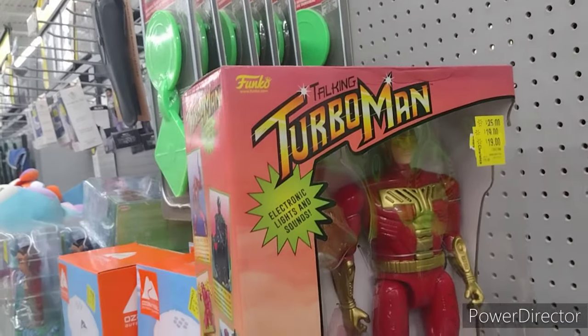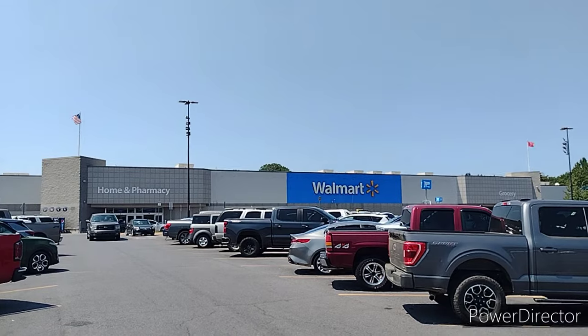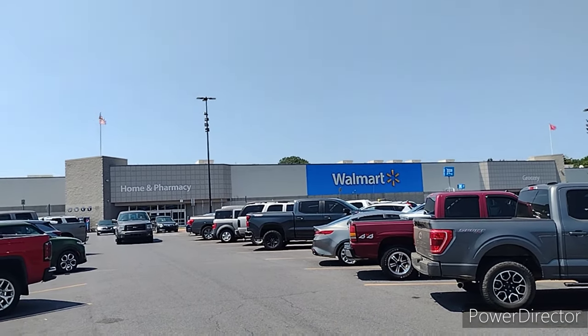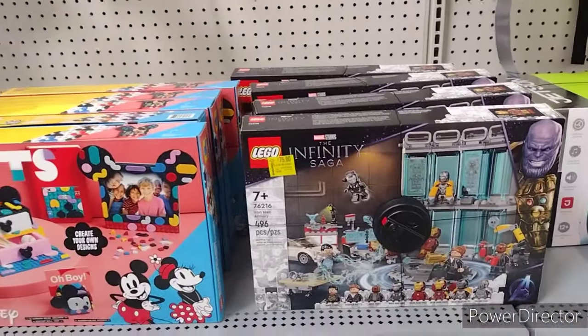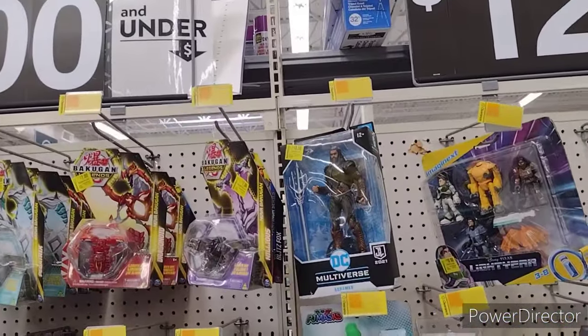Everyone used to be obsessed with Turbo Man — I never got into that hype. It's another day. It's a toy hunt here in East Tennessee at the Newport Walmart. Let's go in. $75 Lego Infinity Saga set. Aquaman up there for $18.